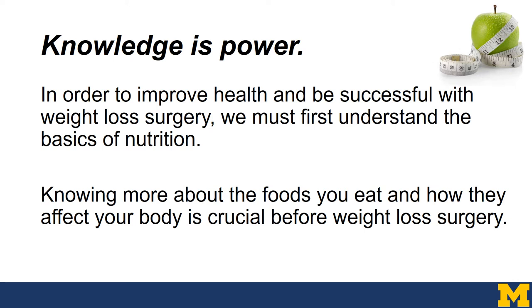Knowledge is power. In order to improve our health and be successful with weight loss surgery, we first have to understand these basics of nutrition. Once you know more about the foods you eat and how they affect your body, it will help you both before and after weight loss surgery.